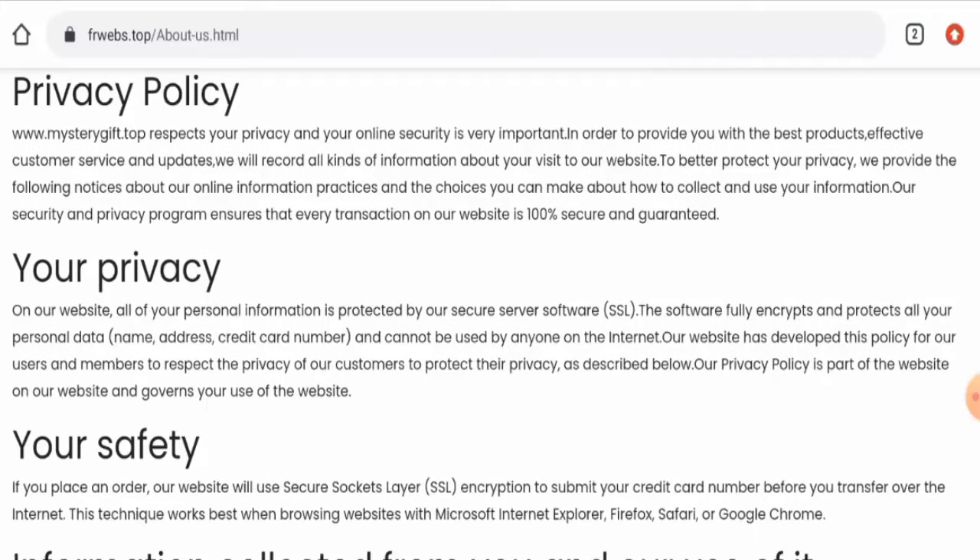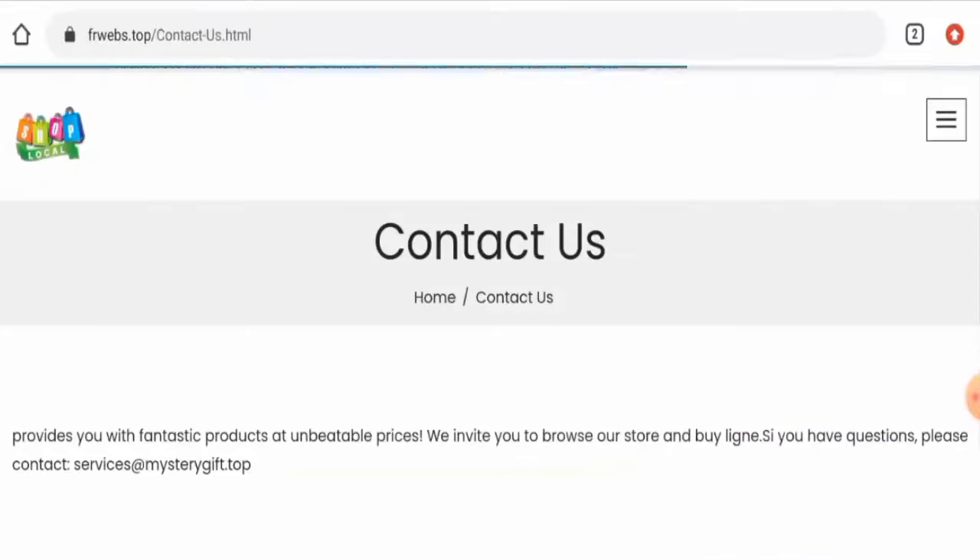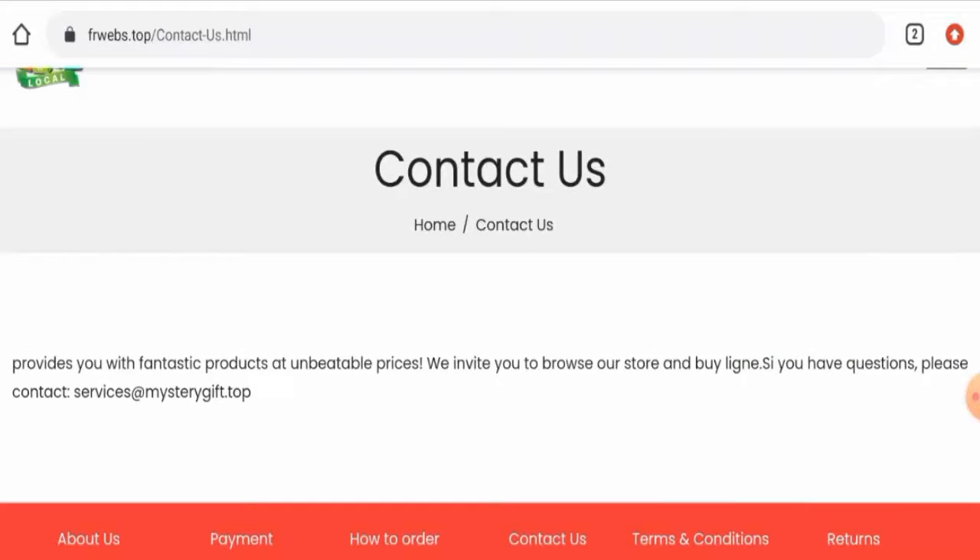Now let's check their About Us information. When it comes to their About Us details, this website hasn't given any information regarding their business establishment or about their founder's identity, which is a negative sign.